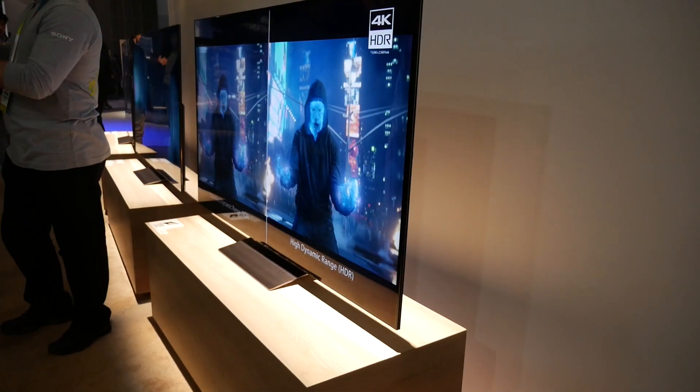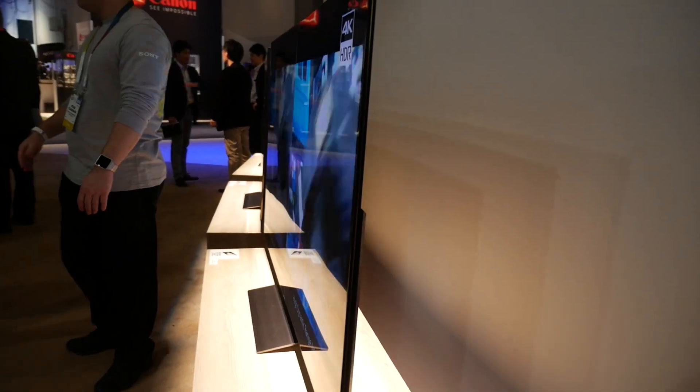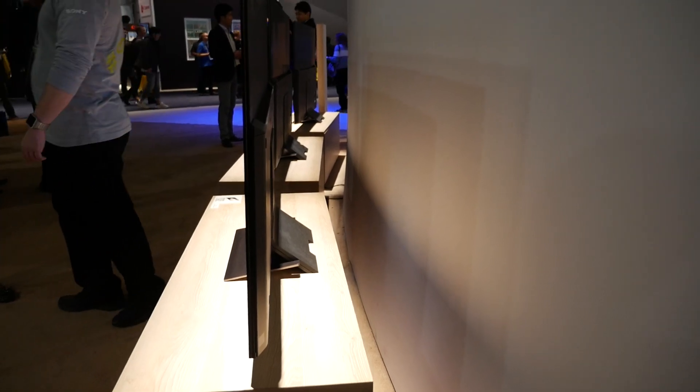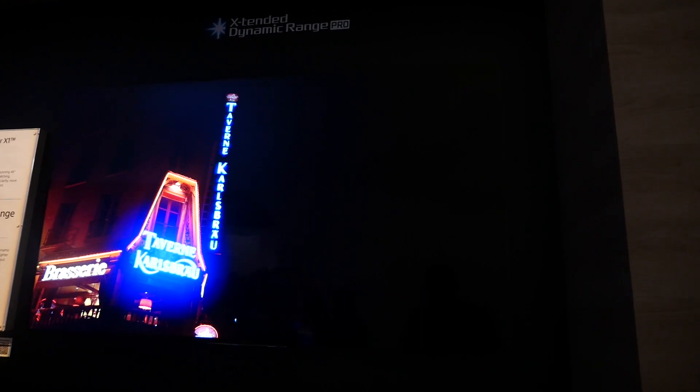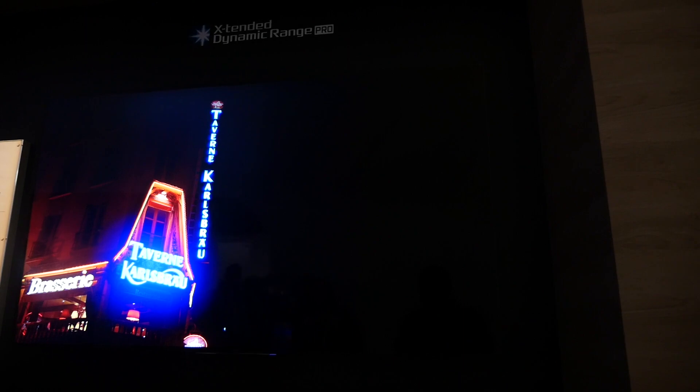Also new for 2016 is the 55 and 65-inch XD93. This model has also dropped the big speakers and uses an ultra-slim design similar to last year's X90C. However, the edge lighting now includes a new local dimming feature for improved performance. Aside from that, the XD93 shares many of the same features as the XD94, including HDR.